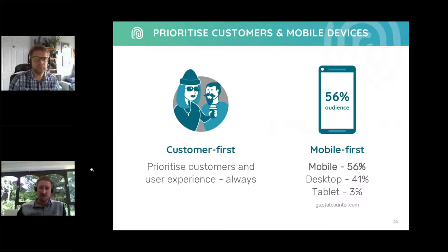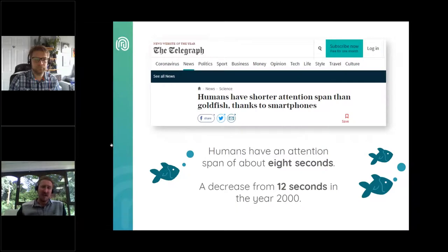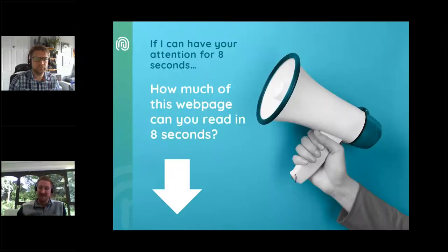The majority of your customers will be browsing on mobile devices. Some statistics say that up to 59% are surfing on mobile devices — we strongly recommend that you look at your own data in Google Analytics. There's also another factor to consider: according to The Telegraph, humans have an attention span of about eight seconds, which is a decrease from 12 seconds in the year 2000. So if I can have your attention for the next eight seconds, how much of the following web page do you take in?